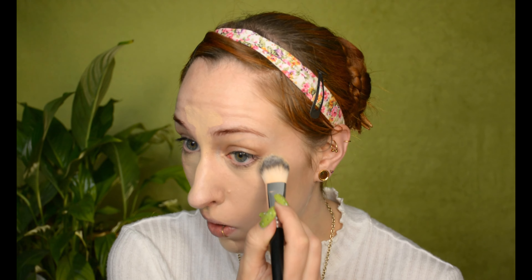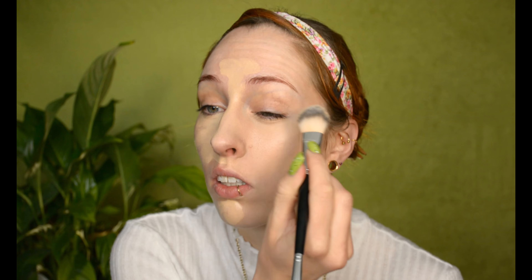Of course, it can greatly differ by person how much concealer you're using. I gotta admit, I typically use quite a lot. But that's all up to your own personal preference.